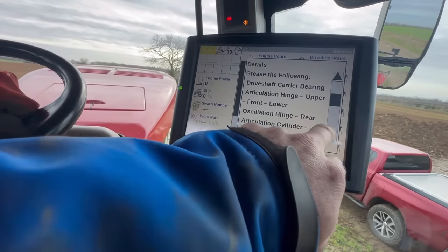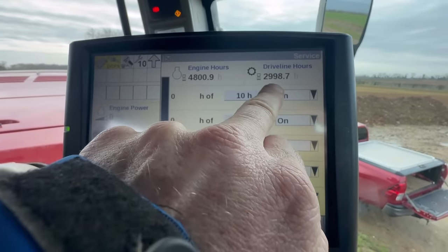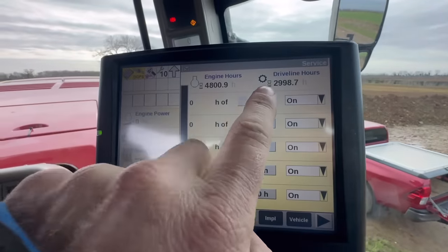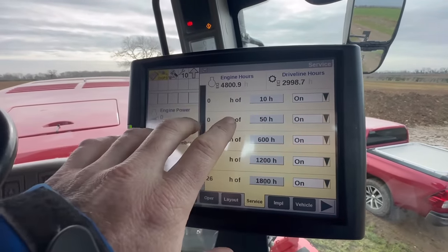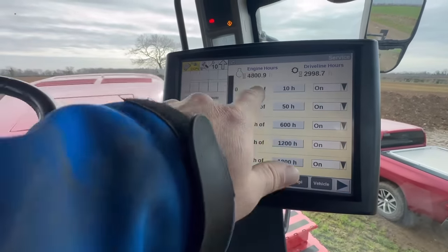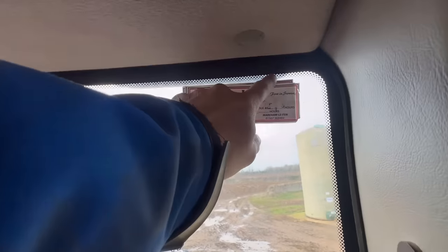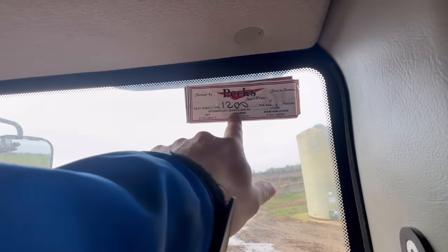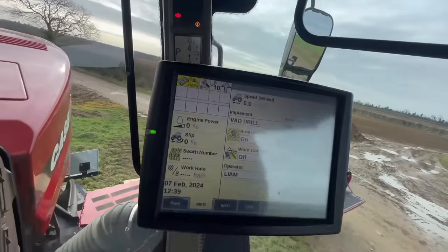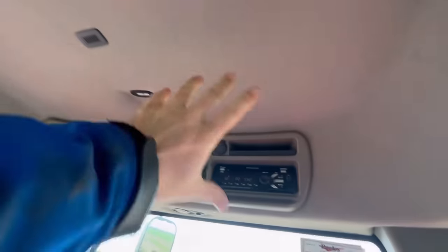We've got this screen up and it tells you what to do for each service - when you click on it, it'll say you need to do this and this: grease the hinges, grease the following, whatever. Interestingly it's got engine hours and driveline hours - how long the engine's been running versus how long it's actually been moving. There's quite a big difference, which probably suggests it's been used for drilling, idling while filling the drill. With GPS, it's probably been on tick-over quite a bit of its life, not working hard - which is good. It's got hundreds of stickers on top of each other for service records - looks like it's done around 4800 hours to the next 1200-hour service.